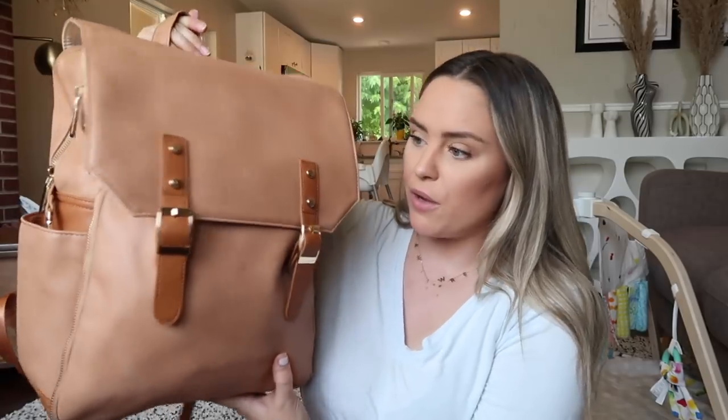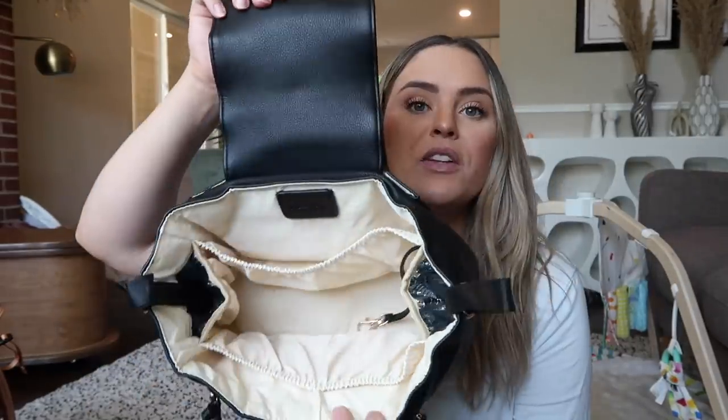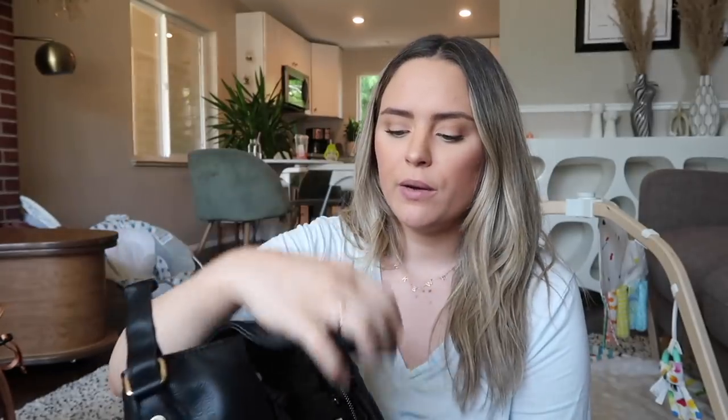That's everything in the diaper bag for our two babies. They also sent me this really cute stroller organizer — it looks like a little purse, it's so pretty. It's a parent organizer you strap onto your stroller. It has two insulated drink pockets for your water bottle or coffee, and tons of space for your phone, wallet, or whatever else you need while strolling around.